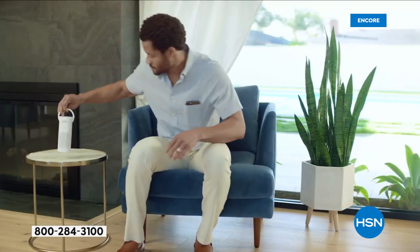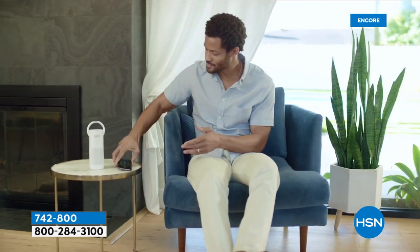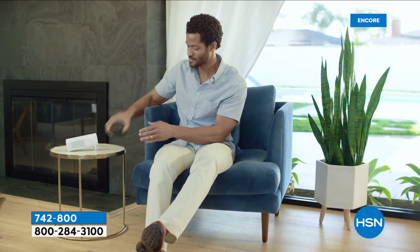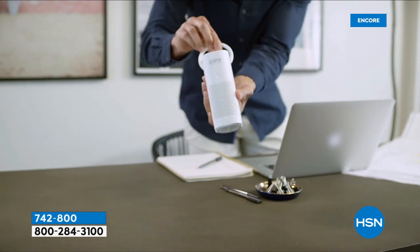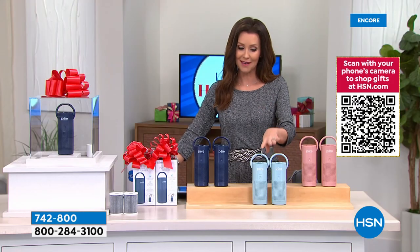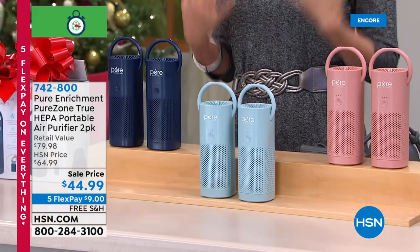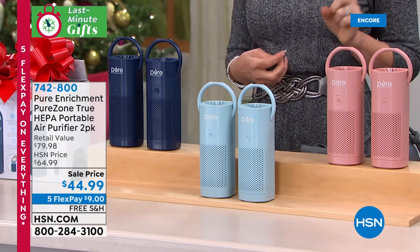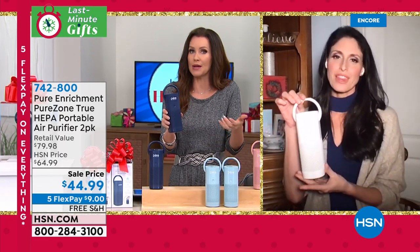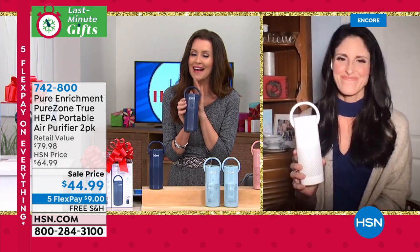They come individually boxed with the filter inside, and it's completely rechargeable — plug it in via a USB cord from your computer, car, or wall outlet. It lasts 2 to 12 hours, giving you clean air free of dander, allergens, and odors. Available in navy, light blue, and blush. So easy to bring from place to place — room to room, the office. It fits right in your cup holder in your car.